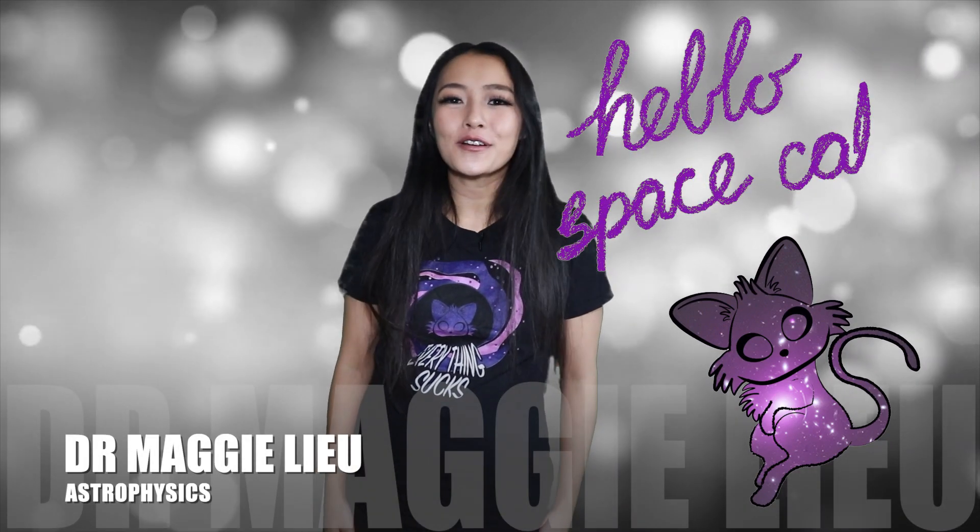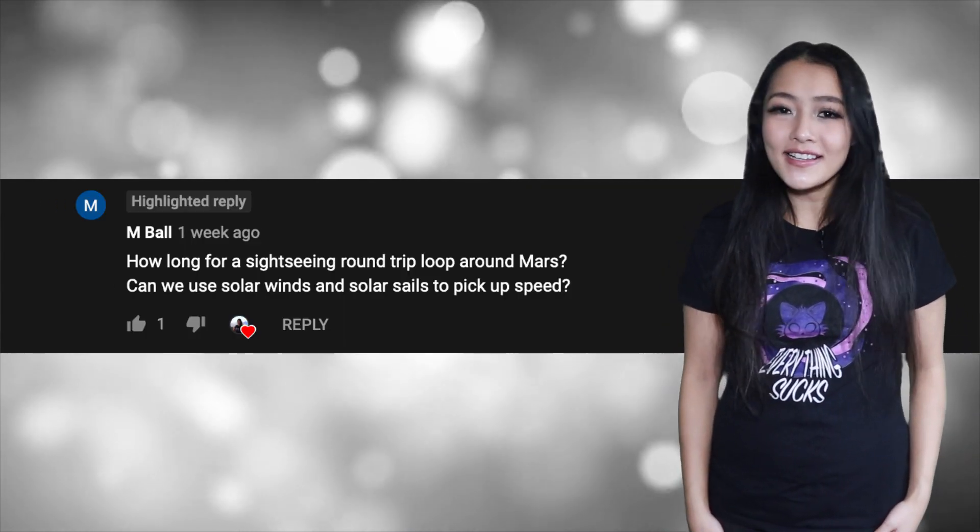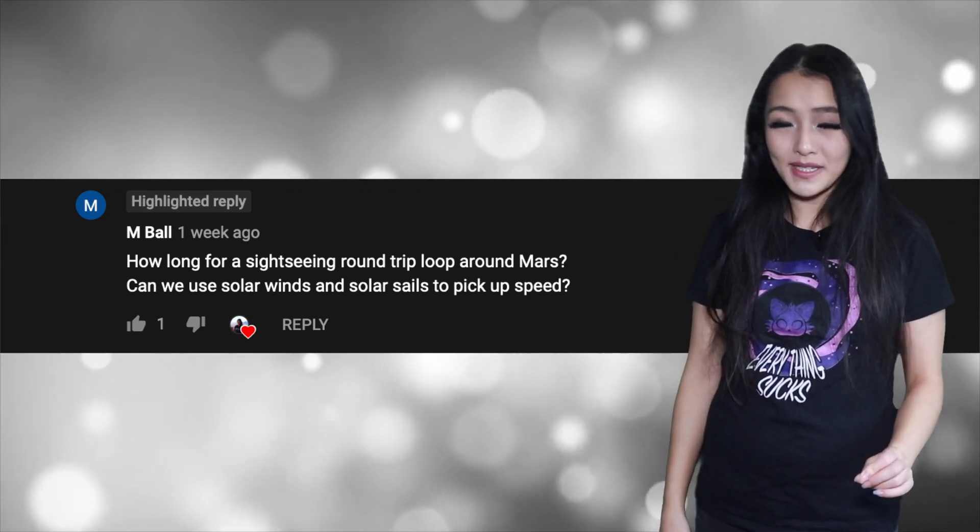Hi Space Cats, I'm Dr. Maggie Lu, welcome back to my channel. In this week's video I'm going to be answering a question from M Ball: how long does it take for a sightseeing trip around Mars and can we use solar wind and solar sails to build up speed? So in this week's video I'm going to be talking about solar sails.